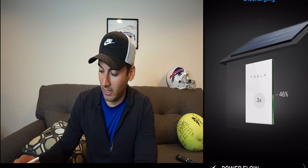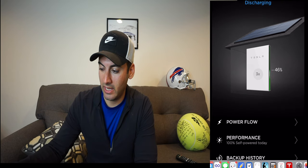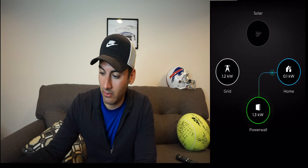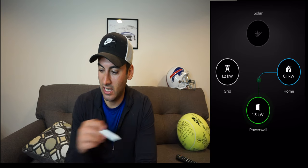We have three Powerwalls, so let's do some quick math. Three Powerwalls times 13.5 kilowatt hours each equals 40.5 kilowatt hours of total storage. Multiply that by 46% remaining and we have 18.6 kilowatt hours to get us through the rest of the night. Right now our power flow shows we're using about 1.3 kilowatts.